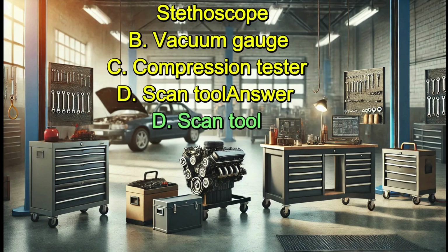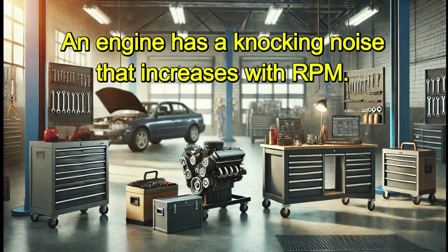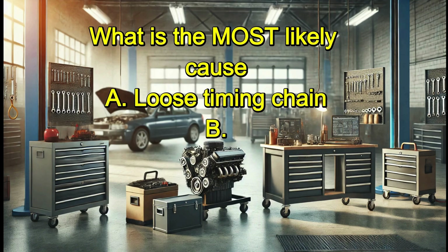Which tool is best for diagnosing a cylinder misfire? A. Stethoscope. B. Vacuum gauge. C. Compression tester. D. Scan tool. Answer: D. Scan tool.